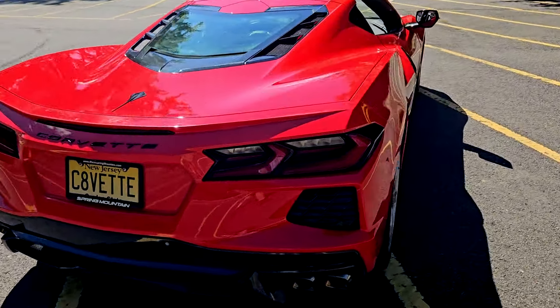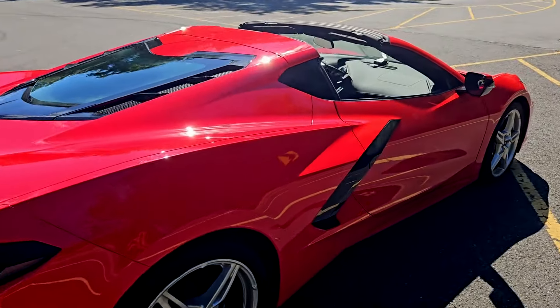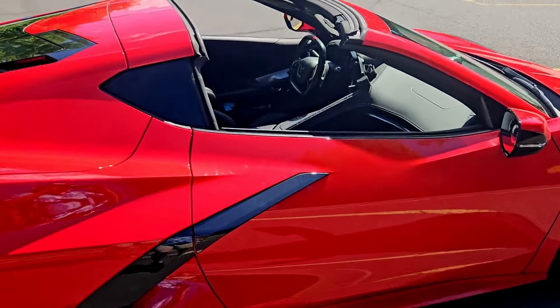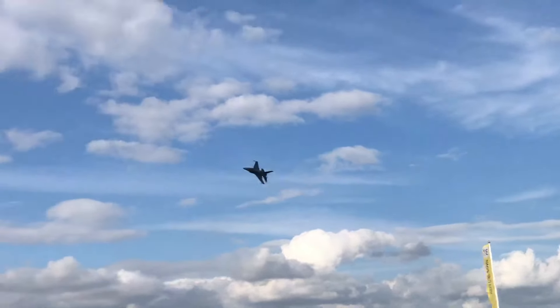This one's four years old and it's got 65,000 miles on it. Still looks new, huh? And when I'm on the highway with my foot to the floor, yeah, it feels like an F-16.